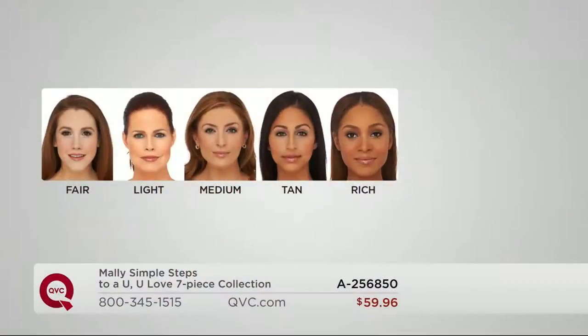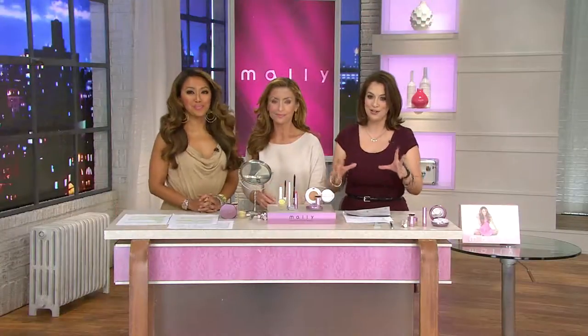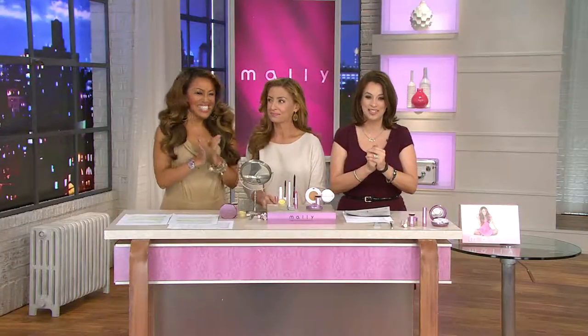This is a brand new exclusive launch — brand new foundation. Fair if you're porcelain light, that's what I wear. Medium if you're that medium girl. Tan if you've got a little more warmth, and then we have our beautiful rich skin tones. We have it with a one-time shipment or auto delivery — it is your choice. Two payments of $29.98. The value on getting this today's special value is incredible, because getting all seven pieces together, if sold separately, would be one hundred and sixty-three dollars.